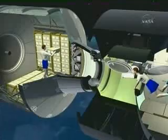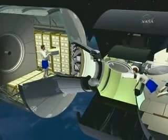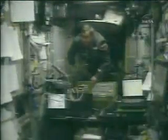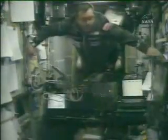Once the ATV is docked, the astronauts can unload the 5 tons of cargo on board. This includes scientific equipment, food, water, and even air. The rest of the payload — a little less than 3 tons — is fuel needed by the ATV engines.